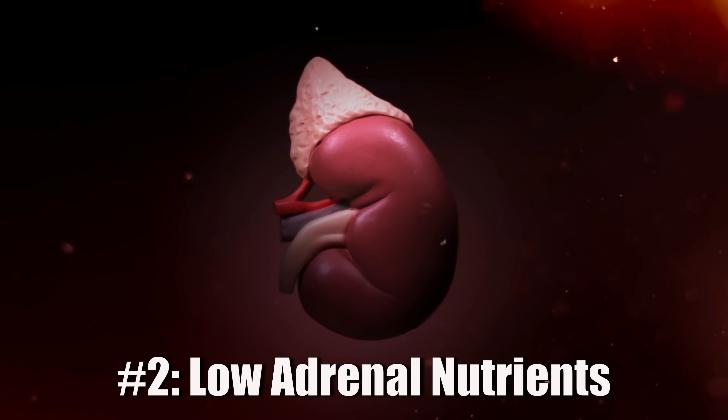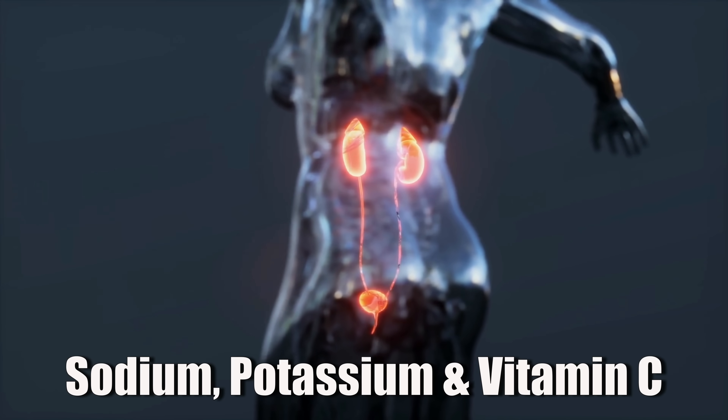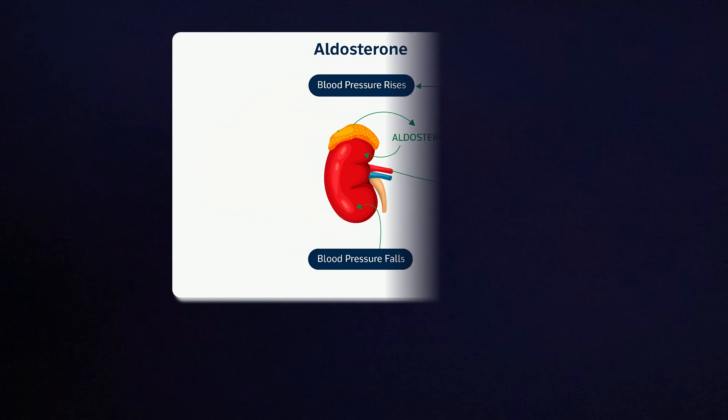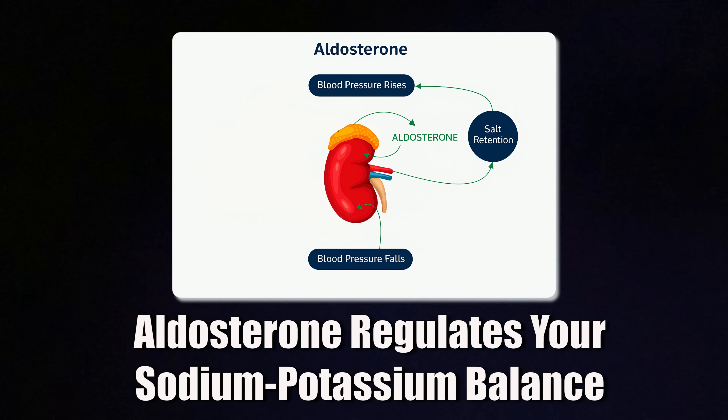The next deficiency we see a lot is actually in a group of nutrients all tied to adrenal function — so sodium, potassium, and vitamin C. Your adrenals regulate your stress response and pump out adrenaline and cortisol when you're stressed. That's why chronic stress can take a toll on the adrenals, which is often called adrenal fatigue. When this happens, you basically enter the burnout stage where adrenal function decreases and the stress hormones that were once high now plummet. Your adrenal hormones, especially aldosterone, control how much sodium and potassium you retain. When adrenal output is low, you lose sodium too easily, which is why people with chronic fatigue often crave salt or feel dizzy when they stand up too quickly.